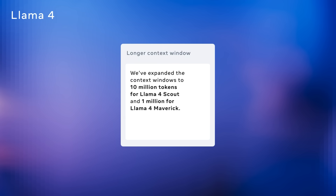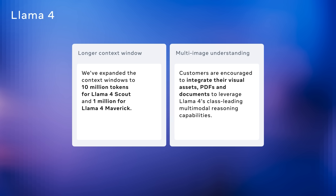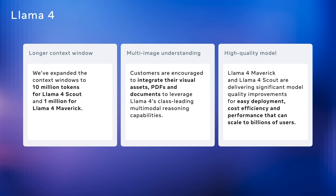Llama 4 is designed to directly address what developers have asked for. First, we've dramatically expanded the context window — up to 10 million tokens for Llama 4 Scout and 1 million for Maverick — enabling much deeper input analysis with improved performance. Second, we've added multi-image understanding; you can now integrate visual assets, PDFs, and documents to take advantage of Llama 4's advanced multimodal understanding. And third, Llama 4 Maverick and Llama 4 Scout bring much higher model quality with ease of deployment, strong cost efficiency, and the ability to scale to billions of users.